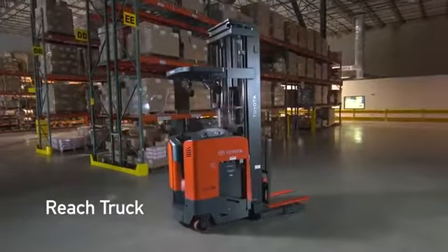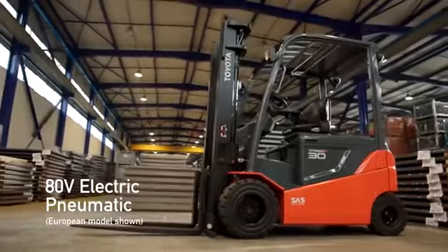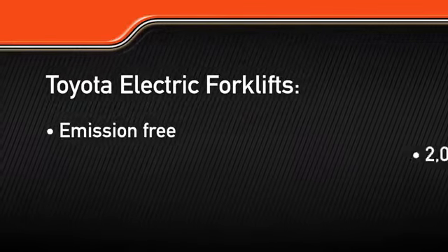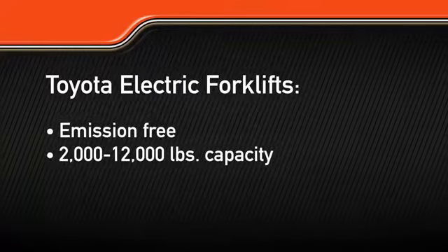A reach truck unveiled in the fall of 2015, and an 80-volt electric pneumatic forklift. Toyota's electric forklift line is emission-free and can lift between 2,000 and 12,000 pounds, depending on the model.